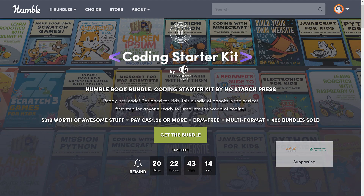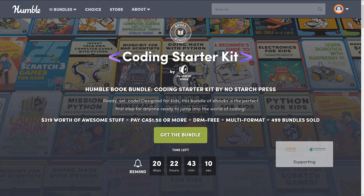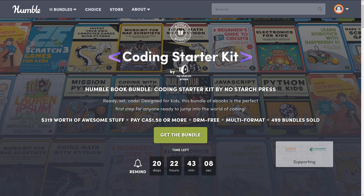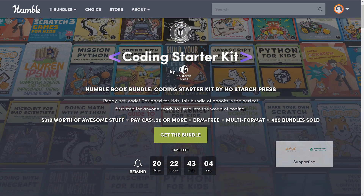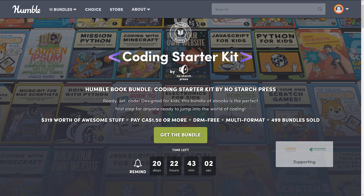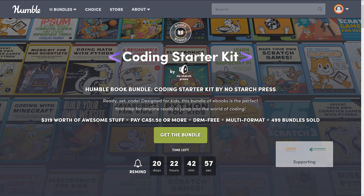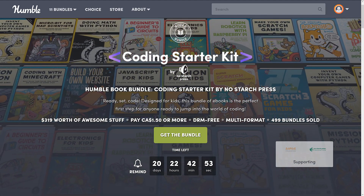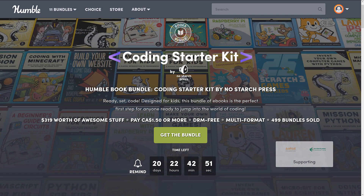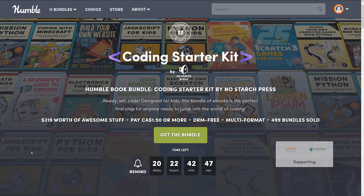NoStarchPress traditionally makes some pretty good books. To be honest, I've never really come across anything from them that rubbed me wrong — I would generally recommend what I have read from them. This one is, again, the Coding Starter Set, Ready Set Code, Designed for Kids. This bundle of e-books is the perfect step for anyone looking to jump into the world of coding. You're going to get some very kid-focused stuff here, but you might be at home for the next two or three weeks with your kids and looking for some projects, so this might actually be the perfect bundle for the perfect time.